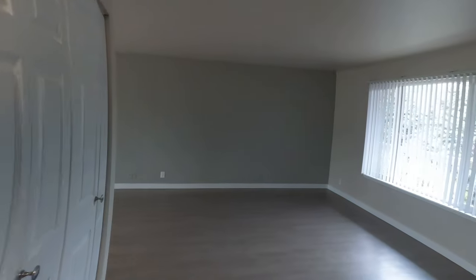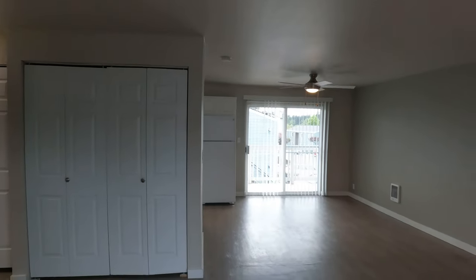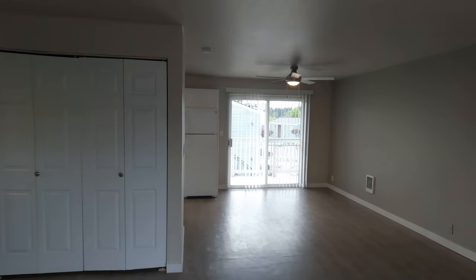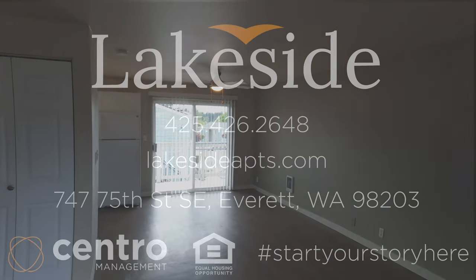So this is A203, but it is also very typical of all of our units here at Lakeside, as they are all two bedrooms, one bath with washer and dryer included. We cannot wait to see you around and live Lakeside at Lakeside. Start your story here.